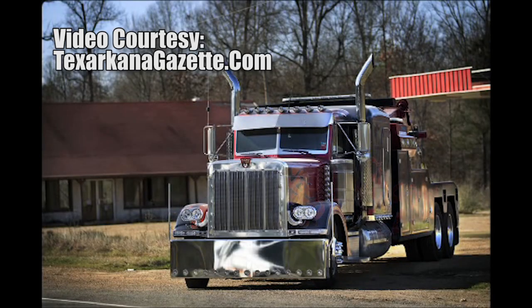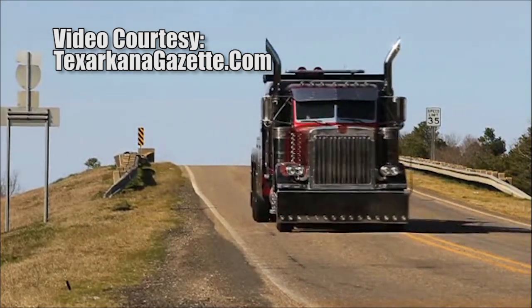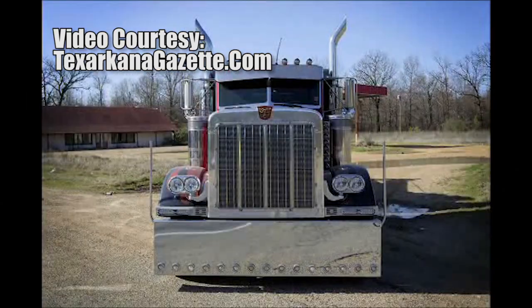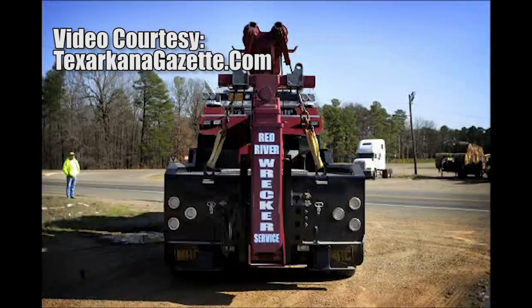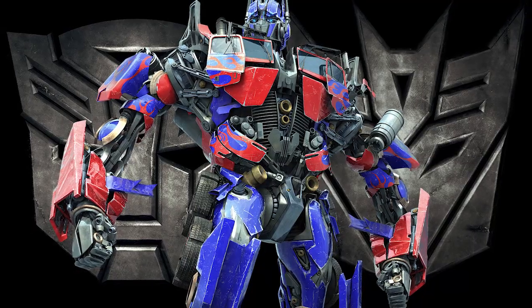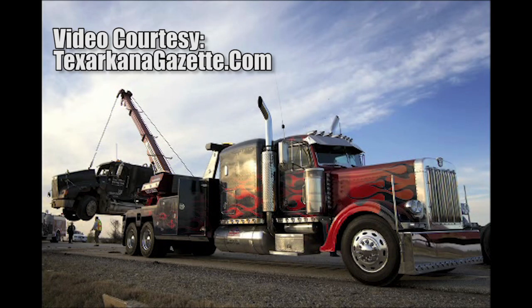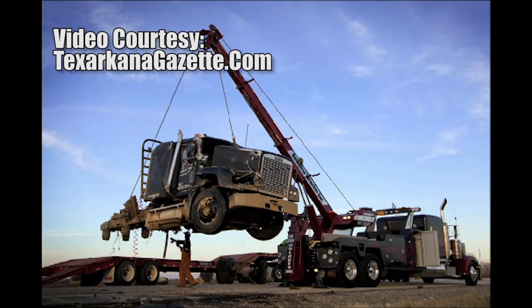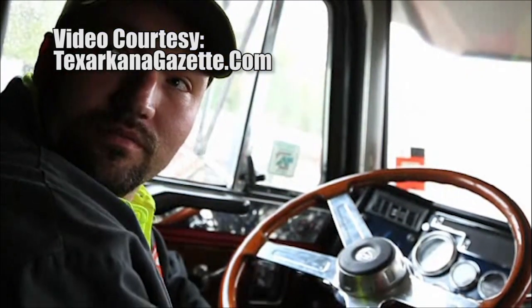My name is Optimus Prime. We are autonomous robotic organisms from the planet Cybertron. This is one of the actual trucks used in the first Transformers movie. This rig portrays the alternate mode of Optimus Prime, the leader of the Autobots. And now it's part of the fleet of Red River Wreckers Service in Fulton, Arkansas. David Aiken is the proud owner and operator.